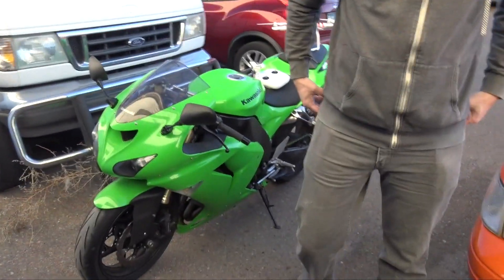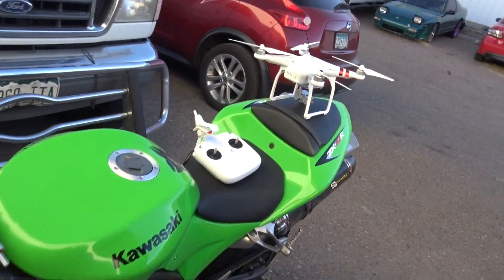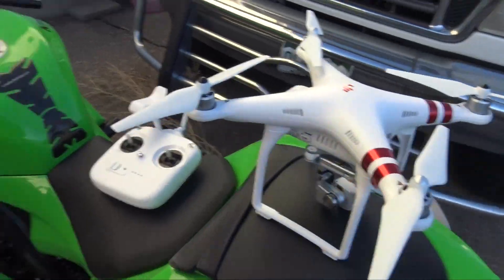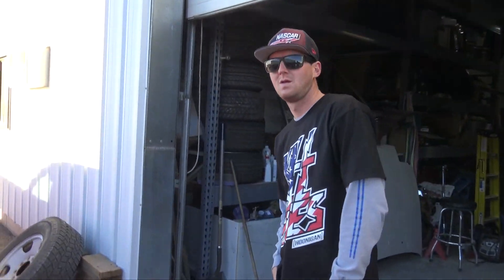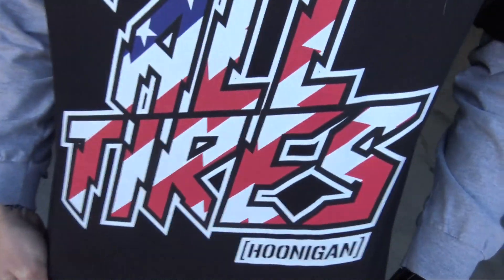Alright guys, we are getting ready to do a belligerent ass burnout. David's getting ready to do a burnout. I'm going to fly the drone — this is my first time messing with it. I don't want him to crash it yet, so he's gonna do a burnout and maybe a donut. Aaron's gonna be filming the stuff.